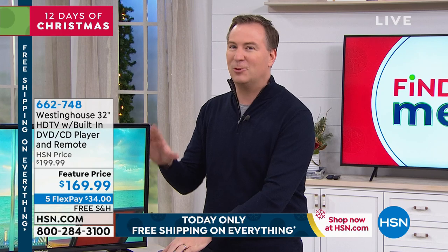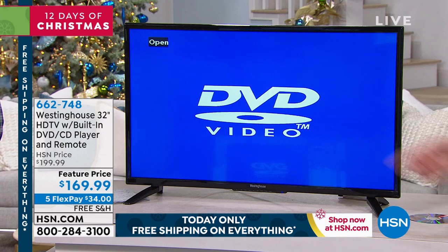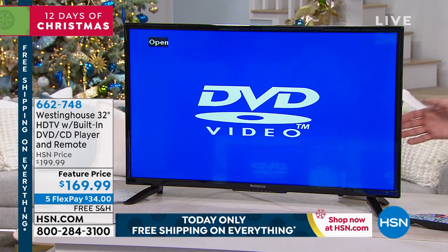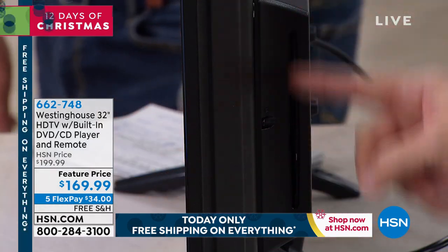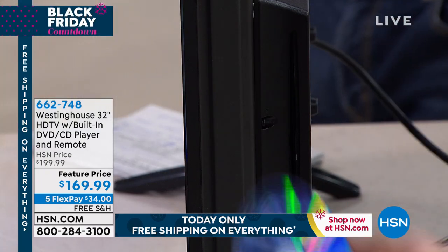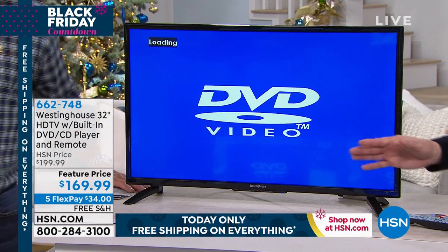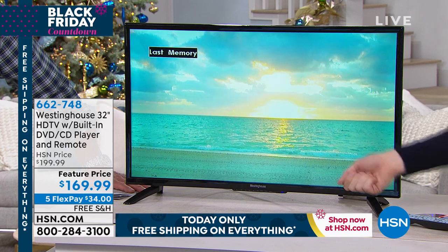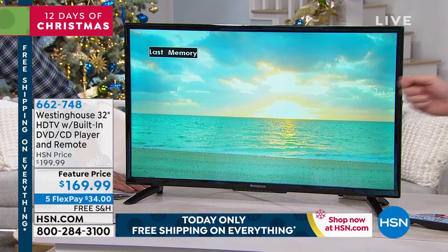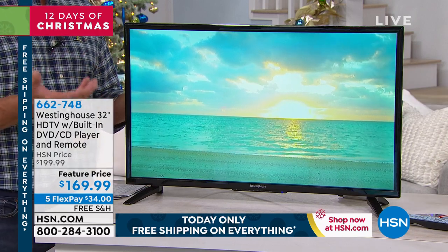What you're watching right now is a DVD movie playing in our Westinghouse TV. Westinghouse has been a brand around for about a hundred years bringing amazing technology. I'll go ahead and eject that — the DVD is right on the side of the TV, takes up very minimal footprint. You take that shiny disc, line it up, give it a little push, and the rest is automatic. It automatically starts playing — perfect for any room in the house.